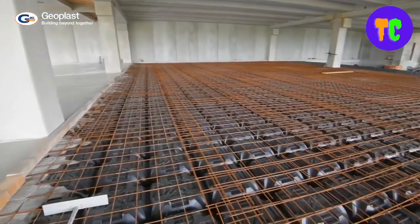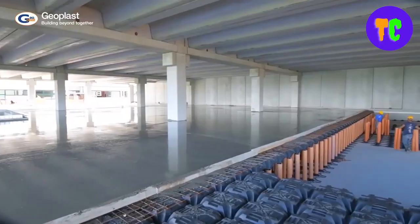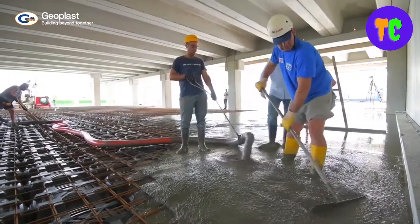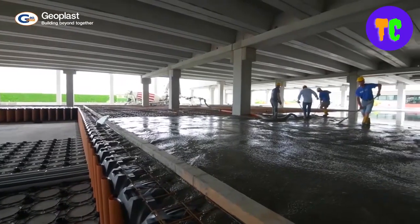The base guarantees the tube's verticality and allows easy and fast placement via a formwork measuring 58 x 58 x 15 cm, which is wedged in the tube's upper part, allowing the reduction of concrete consumption.